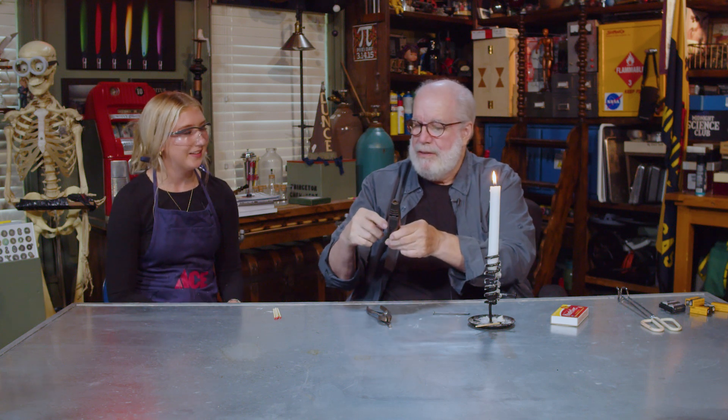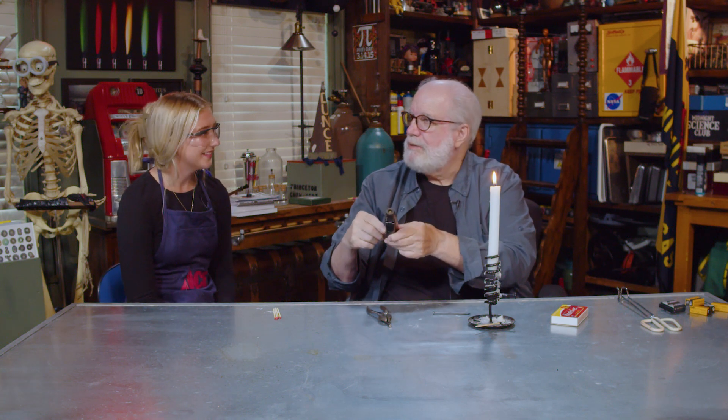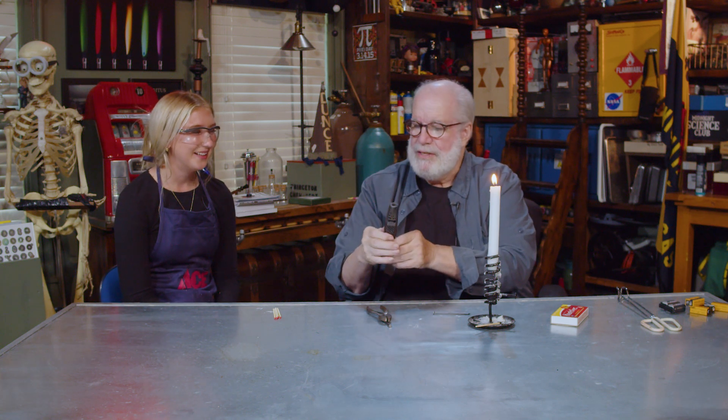Oh my God, we're going to die. It might blow up. When I handed it to you — this has got liquid butane in it, and some of the liquid got down in there, so it was hissing at us.